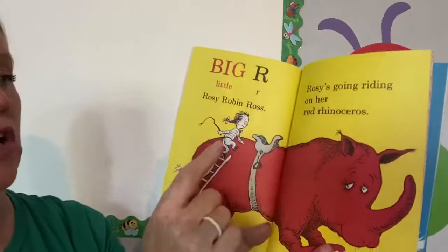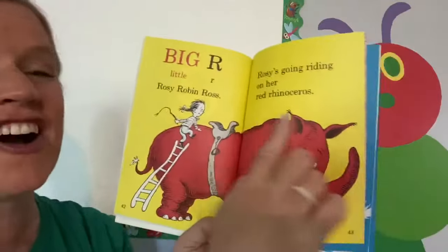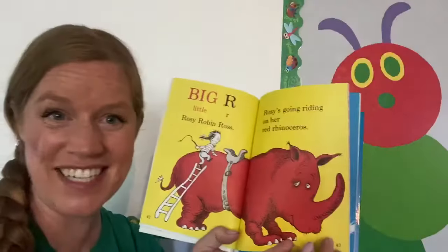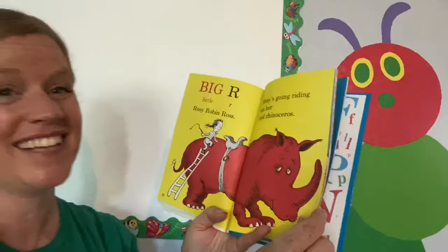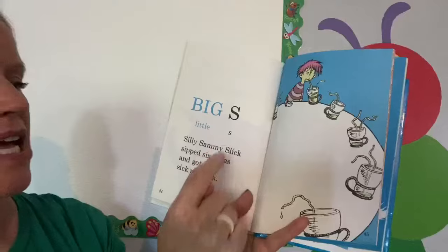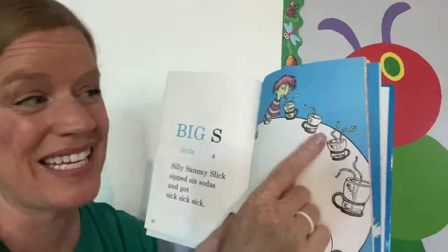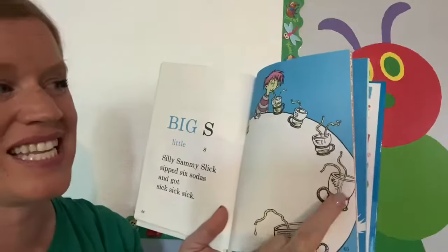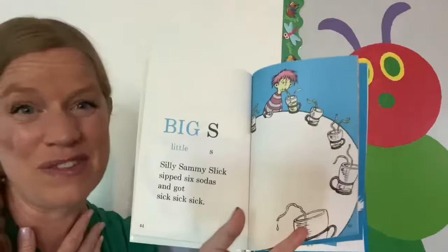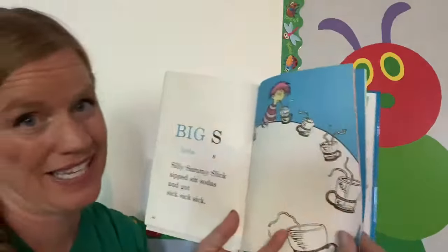Big R, little R. Rosie Robin Ross. Rosie's going riding on her red rhinoceros. Have you ever seen a red rhinoceros? I've only seen gray. Big S, little S. Silly Sammy Slick sipped six sodas and got sick, sick, sick. Oh, if you drink six sodas, you're probably going to get sick like silly Sammy Slick.